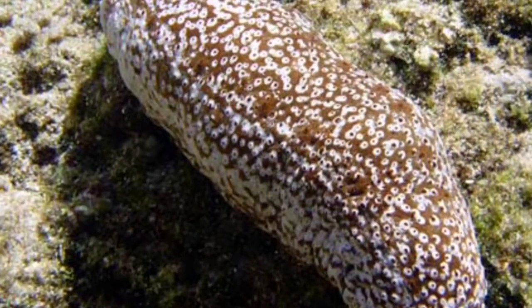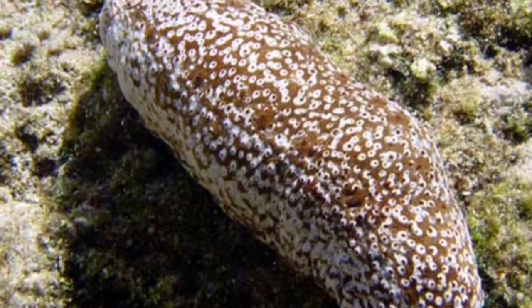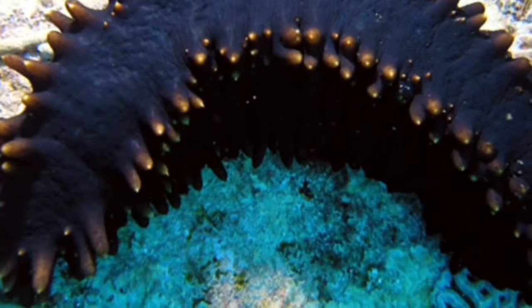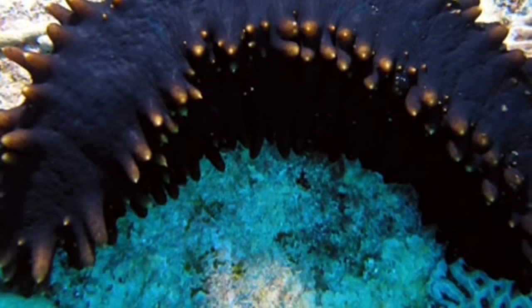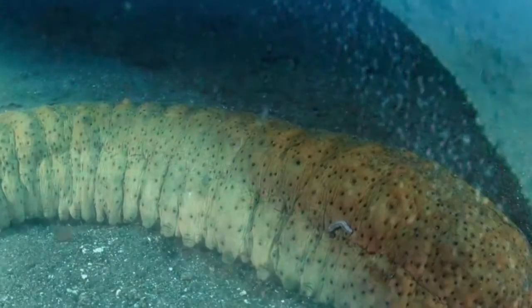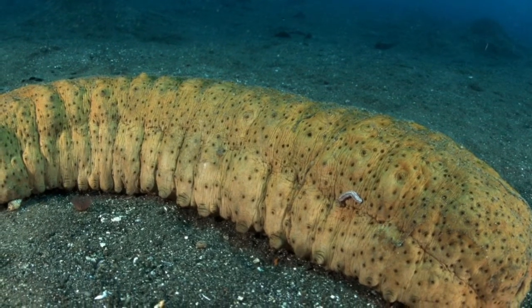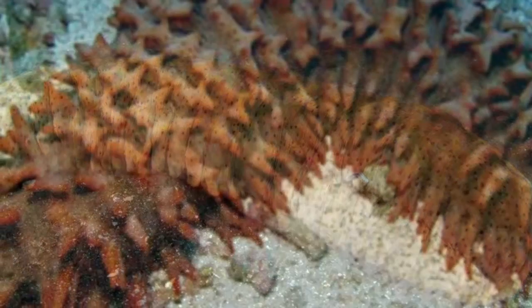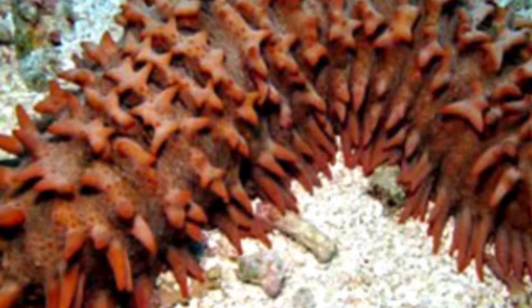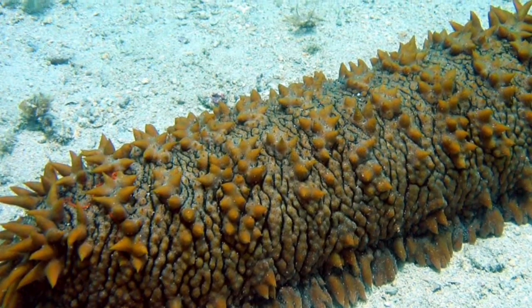The sea cucumber moves slowly — it's a very interesting creature, there are so many things about it. You can find them in shallow water in Hawaii, which is probably the best place, and in other countries as well. See you next video, bye!